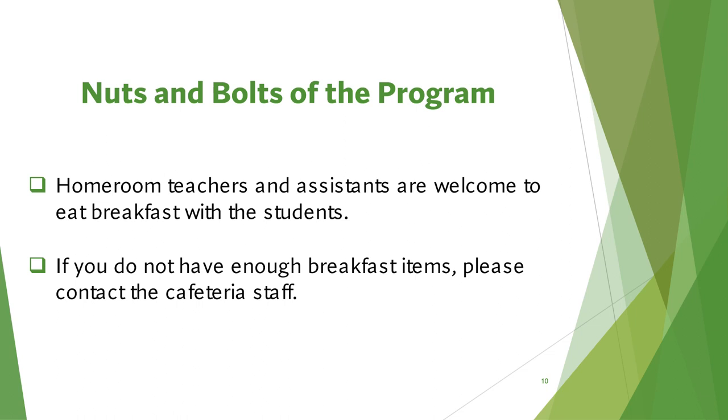Teachers, this is an ideal time to role model the importance of a good breakfast. You are welcome to eat breakfast along with your students — please make sure your name is on the roster. If you do not have enough breakfast items, please get more from your cafeteria staff. Please do not borrow from another classroom. Our goal is to pack adequate amounts.